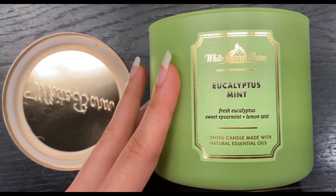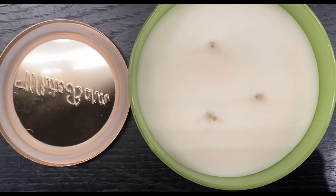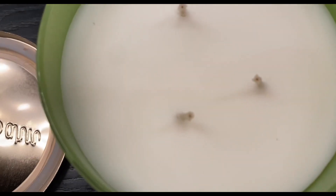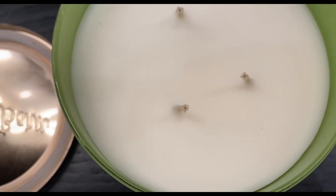These three-wick candles are known for their extended burn time, and this one is no exception — it lasts for hours on end. The wax melts uniformly across all three wicks, so there's no wasted product, and it looks stunning as it flickers.